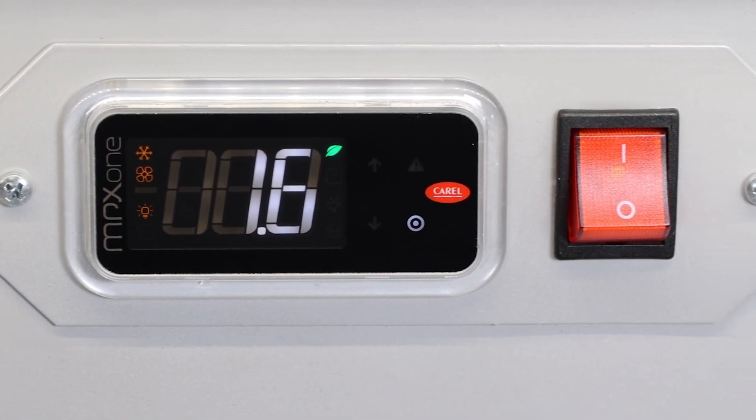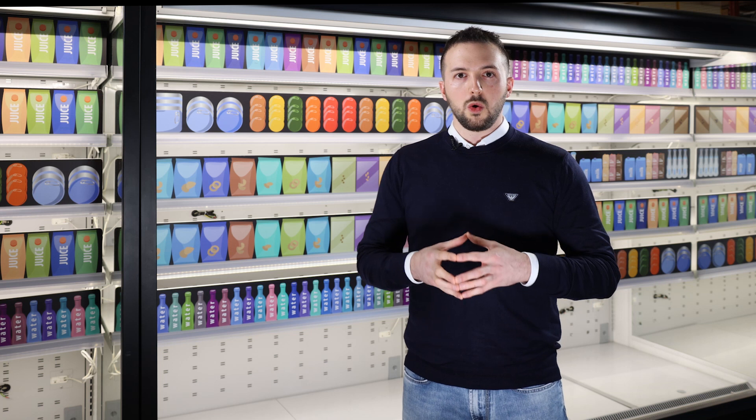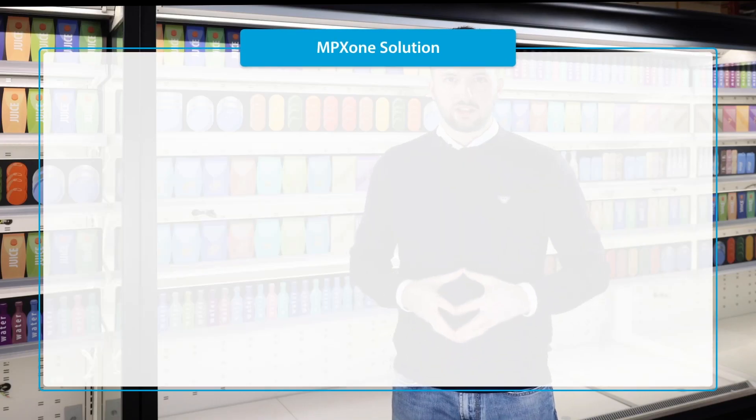Carlet makes it possible to upgrade refrigeration technology both aesthetically and functionally, including electronic expansion valve, without needing to replace the existing cabinets, thanks to a simplified installation procedure that reduces both times and costs.